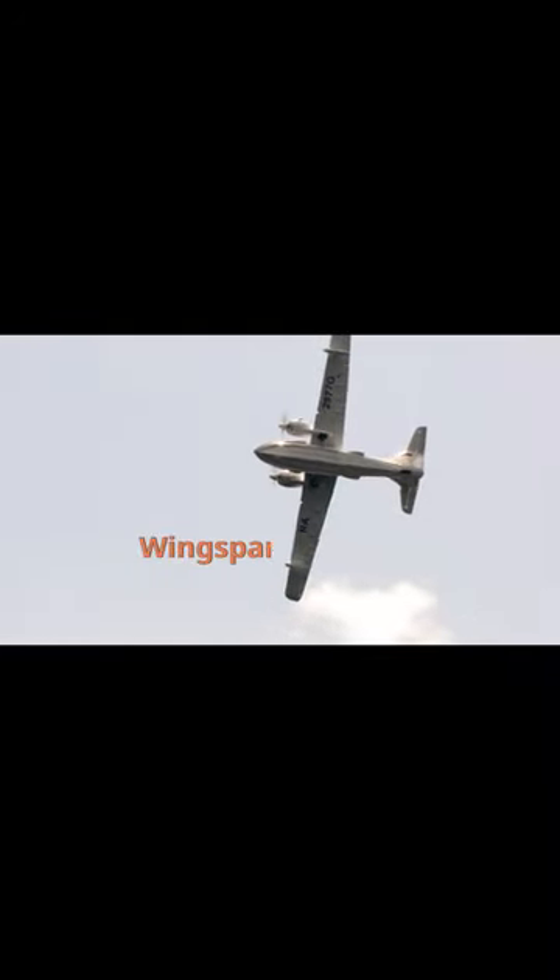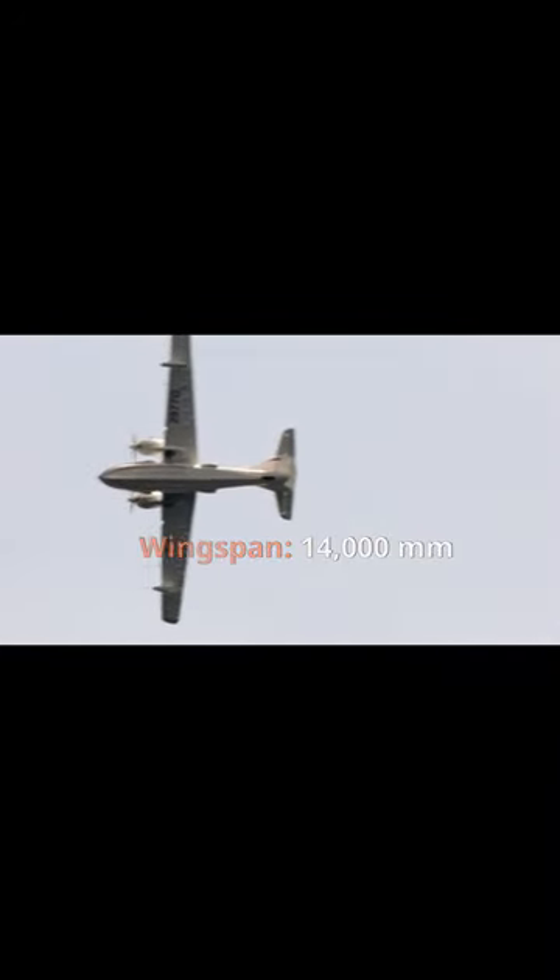That's why the seaplane weighs only 1,700 pounds — and at the same time, look what it gets up to.